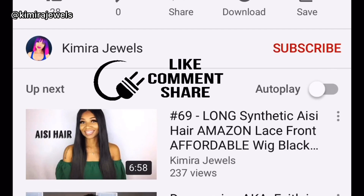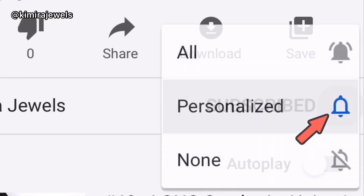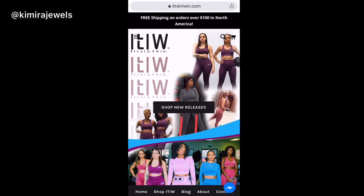Make sure to like, comment, share, and subscribe and hit that bell — that way anytime I upload a new video you will get the notifications.